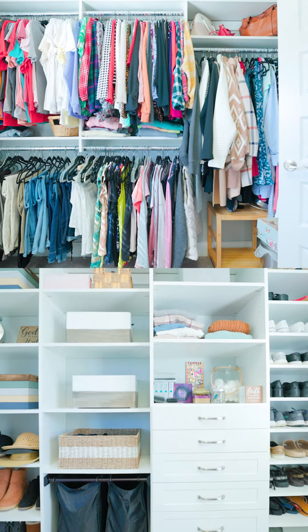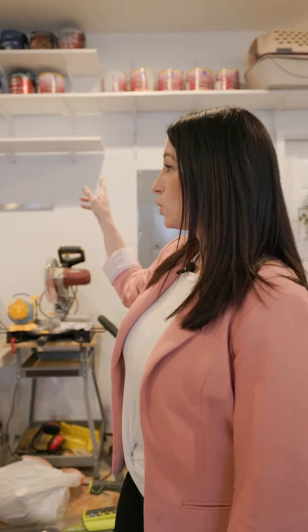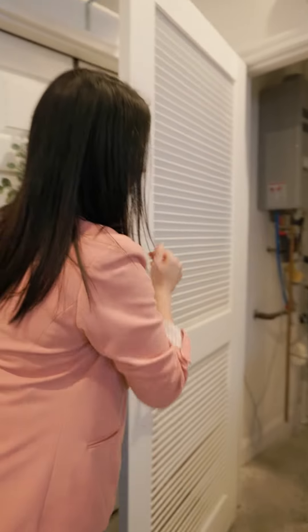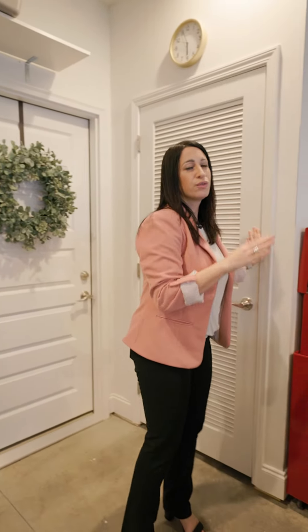Now I know that garages are usually not super exciting, but I just wanted to show you some special features that this garage had. As you notice, it's very bright in here — that's because there are rows of can lights that were installed. There's also a ton of storage space not only on the walls but also within this closet. You can store all your stuff in there, the tankless hot water heater is in there, and there's still plenty of room for two cars.